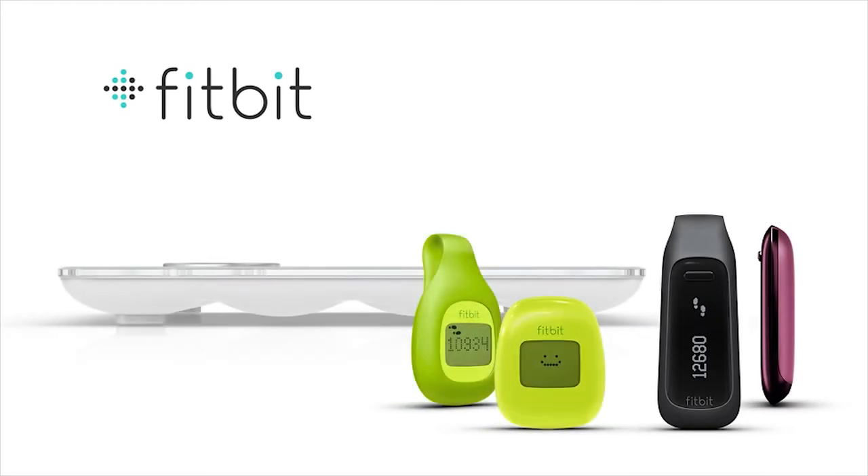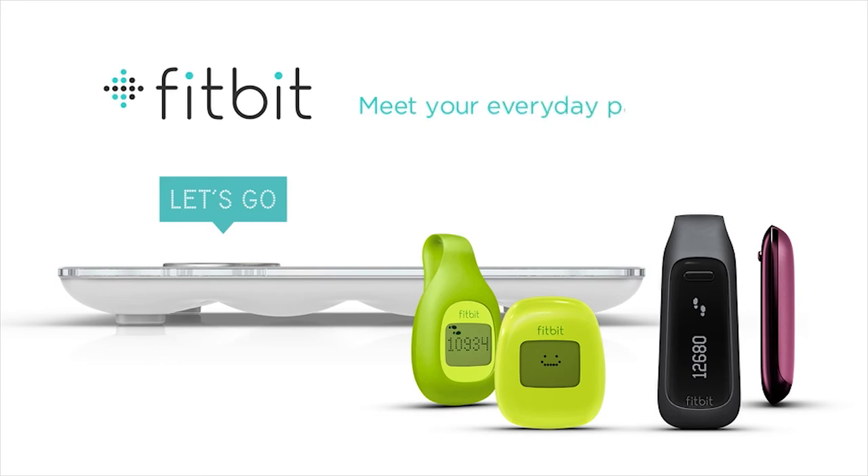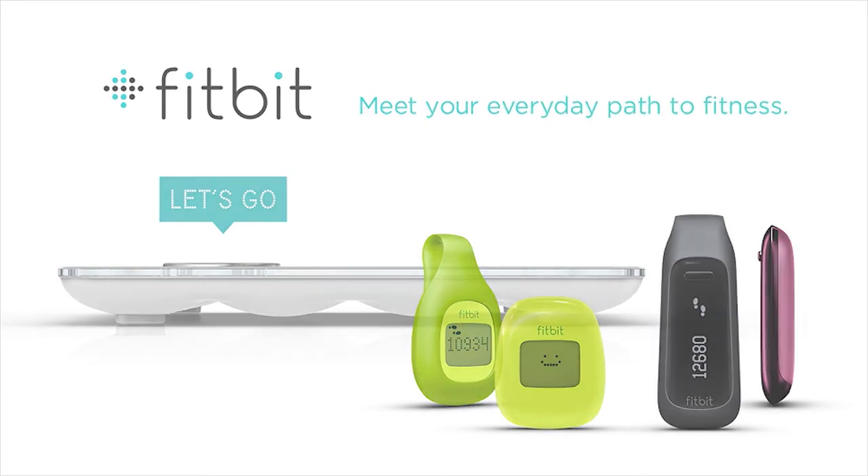Fitbit One, Zip and ARIA help you lead a healthier, more active life. Meet your everyday path to fitness with Fitbit.